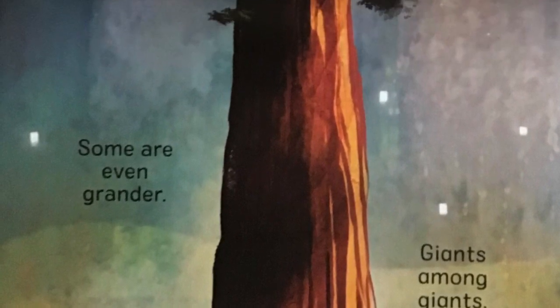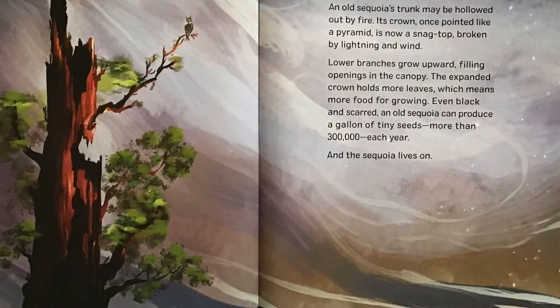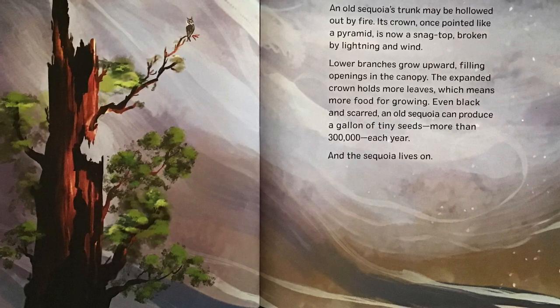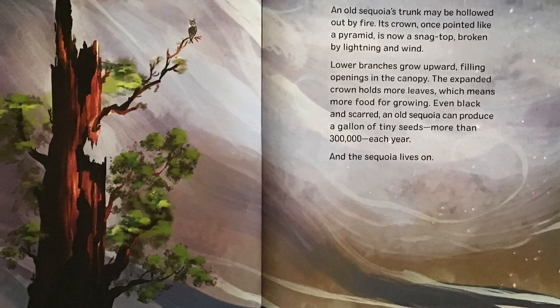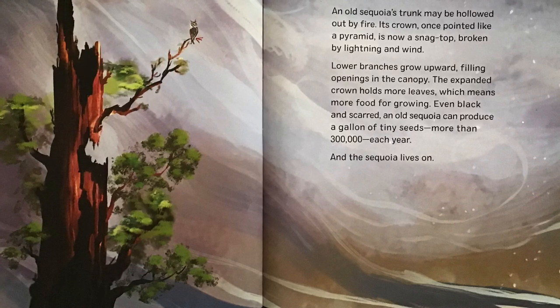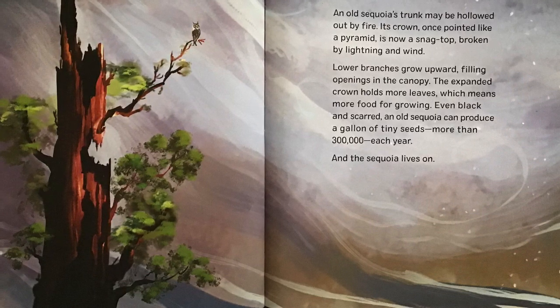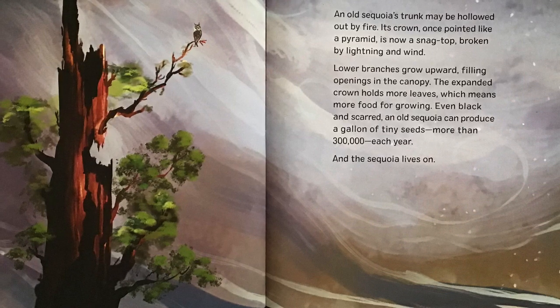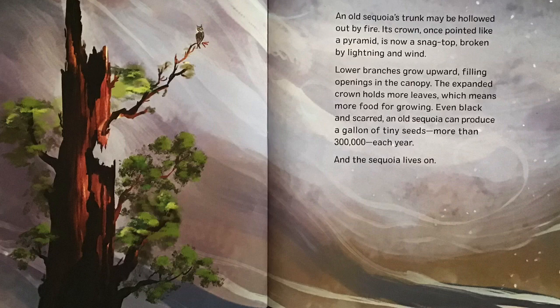Some are even grander. Giants among giants. An old Sequoia's trunk may be hollowed out by fire. Its crown, once pointed like a pyramid, is now a snag top broken by lightning and wind. Lower branches grow upward, filling openings in the canopy. The expanded crown holds more leaves, which means more food for growing. Even black and scarred, an old Sequoia can produce a gallon of tiny seeds, more than 300,000 each year. And the Sequoia lives on.